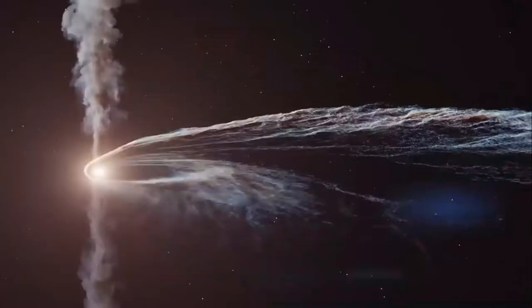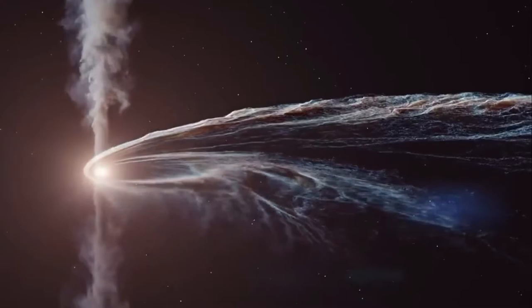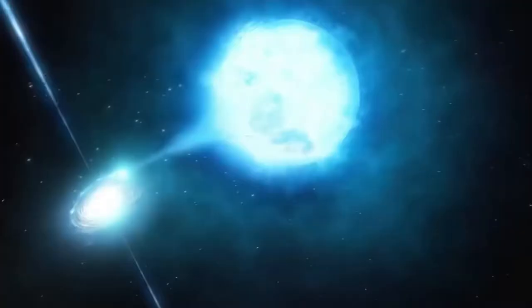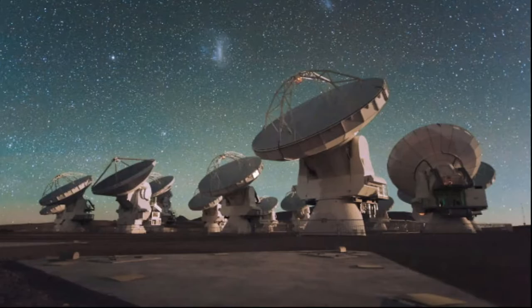A black hole has a powerful gravitational pull, and it will constantly pull material and dust into its orbit around it. When this material gets hot, it starts to emit radio waves. Through the Event Horizon Telescope, which can detect radio waves, astronomers were able to identify this material's bright halo around the black hole.